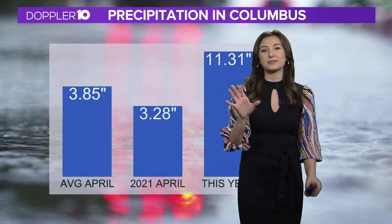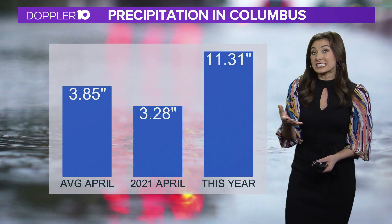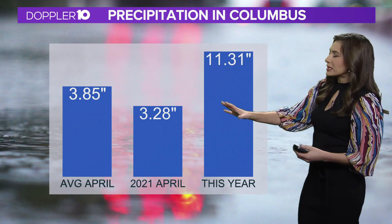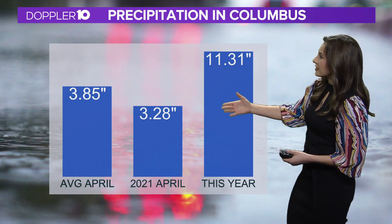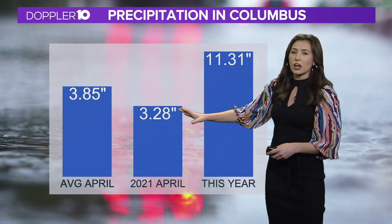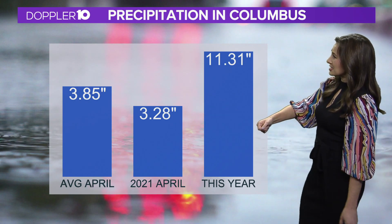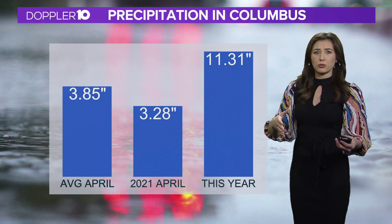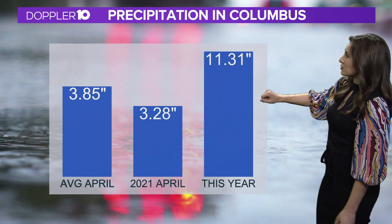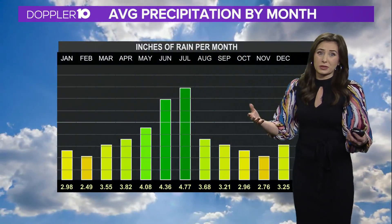The past few days, spring has been living up to its hype with the April showers. So let's talk about how much precipitation we typically get in April. On average in the month of April, we see just below four inches of rainfall. Last year in 2021, we saw right over three inches — below average, but definitely a good soaker. But so far this year, we have seen right around 11 inches of rain, well above average.